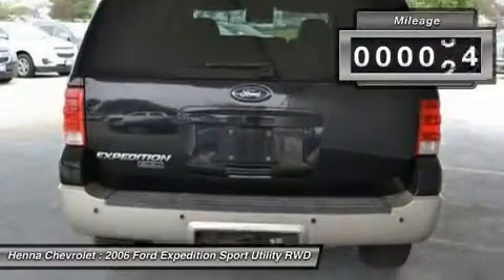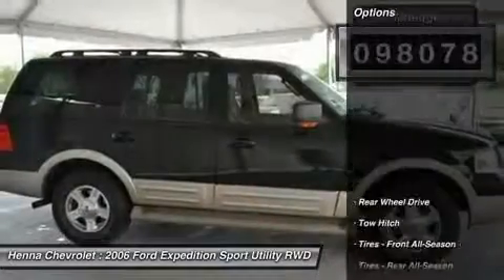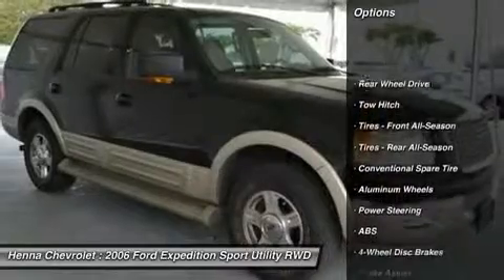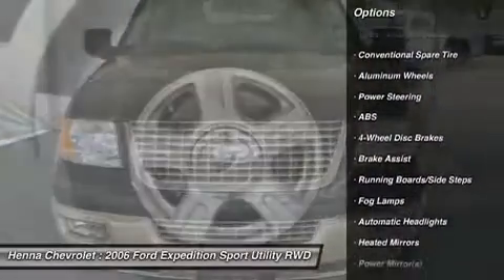It features a smooth ride and handling for passengers. It can haul a big load of cargo on its flat cargo floor and it can tow heavy trailers. Clever features such as the power folding third row make it enjoyable to live with.